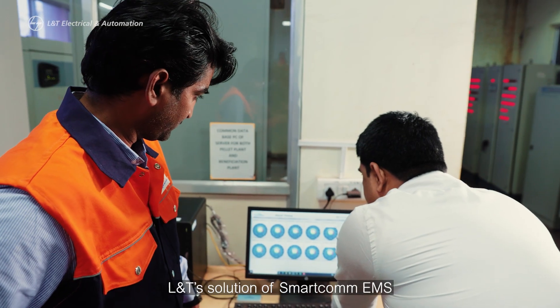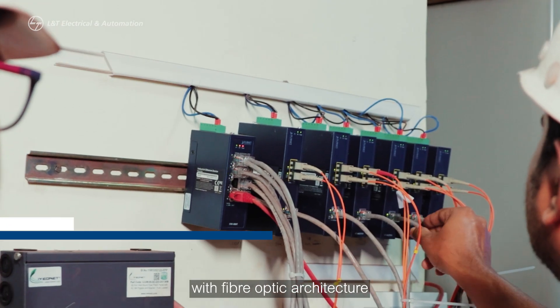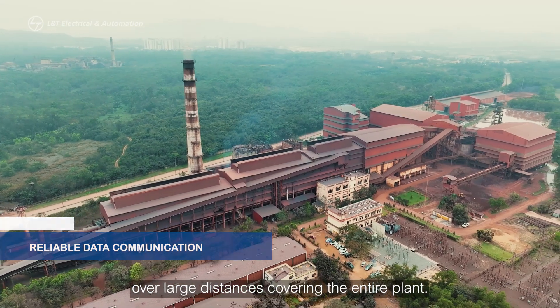L&T's SmartCom EMS was installed in our central server with fiber optic architecture to ensure reliable data communication over large distances covering the entire plant.